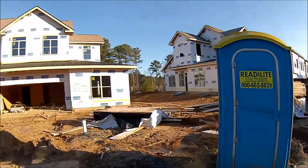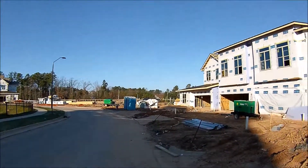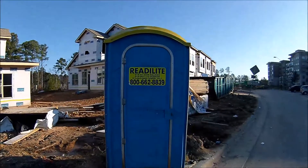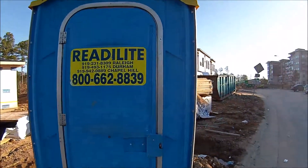Here's a port-a-potty we're going to review here on this construction site. Just reviewed those two over there — it's like townhomes. Another ready light. Let's go in here and check this one out.